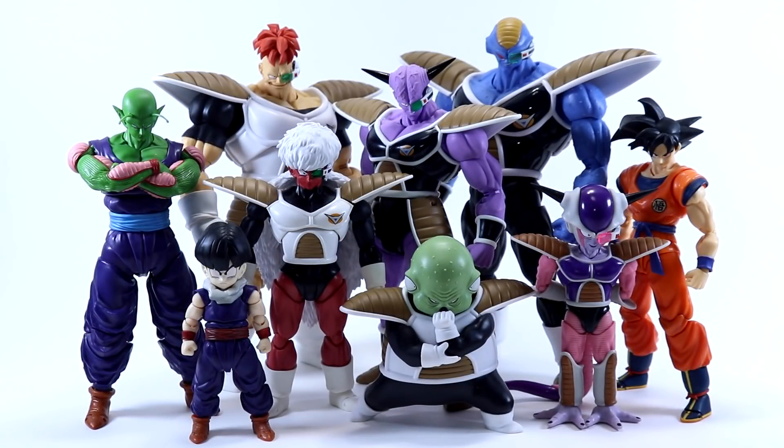We finally have the full team together — highly articulated, in-scale Figuarts Ginyu Force — and it's definitely an impressive display. I really have to praise Tamashii on delivering five — well, four and a half — outstanding figures that are excellent representations of their animation and manga counterparts. It's a shame Tamashii couldn't give us a fully articulated Guldo, likely due to budget constraints, but this doesn't take anything away from Burter or the rest of the team, especially when you have them all together. I honestly don't have any major complaints about the Ginyu Force beyond what I've already mentioned about Guldo.